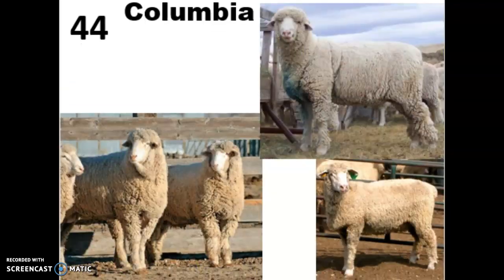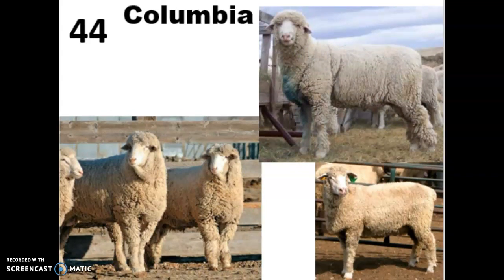The Columbia was actually the first sheep breed developed in the U.S. The USDA bred them in Wyoming and Idaho by crossing Lincoln and Rambouillet sheep to get a sheep ideal for the western rangelands. These guys have wool all the way down to their fetlock area of their leg — that's one of the key characteristics that helps tell them apart. They also have a wool cap on their head that looks kind of like a little hat.